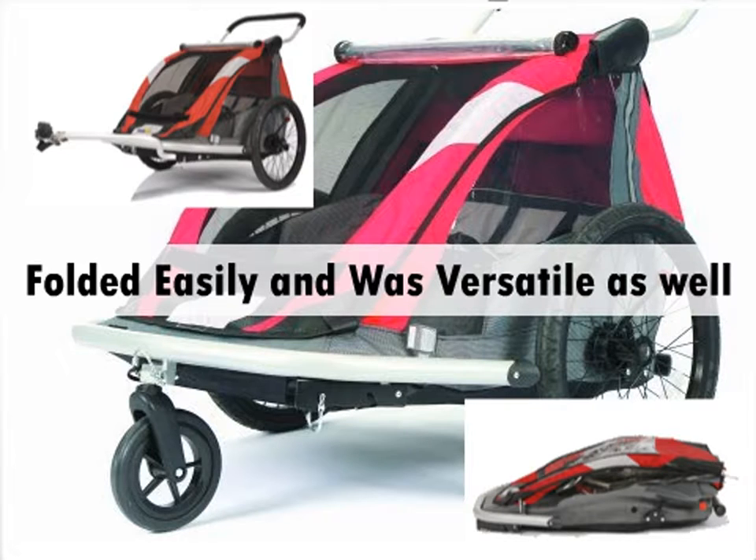A few of the customers who purchased the Cruiser 525 Double Stroller said it wasn't what they expected, but the majority of individuals were very pleased with the stroller. Overall, based on the reviews and ratings from customers who purchased the stroller, we'd recommend it for new parents, grandparents, and anyone else who cares for children often.